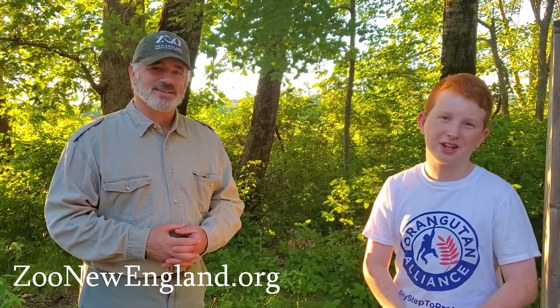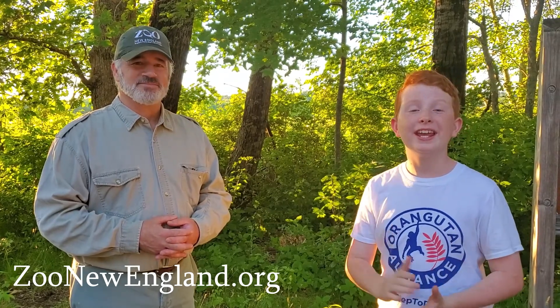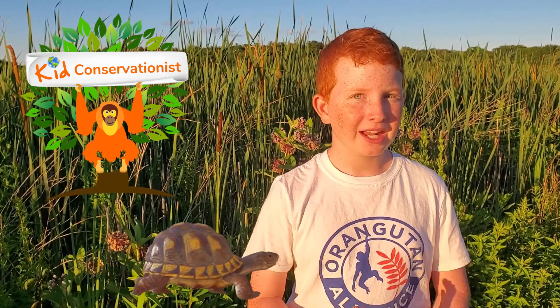Well, thank you so much, John — I really appreciate it. Everyone, I encourage you to get a membership to the Zoo New England Conservation Society. It helps out our planet a lot and you get amazing adventures. I loved meeting all the turtles, holding them, and learning all about what they do in the wild. I had such a great time and I hope you enjoyed coming with me. Don't forget to like and subscribe!